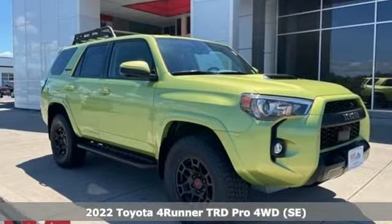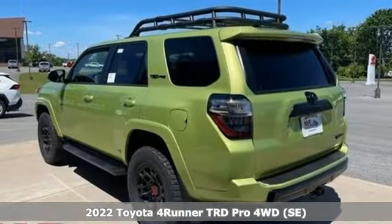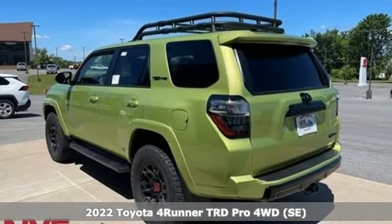It's a new 2022 Toyota 4Runner. When you're looking for comfort, convenience, and quality, you think Toyota.